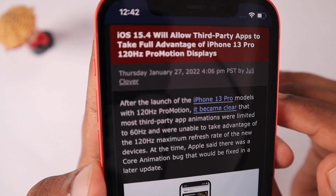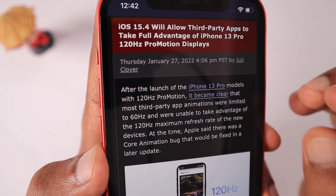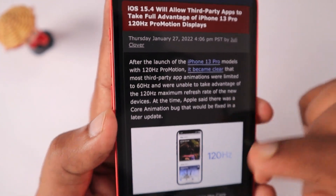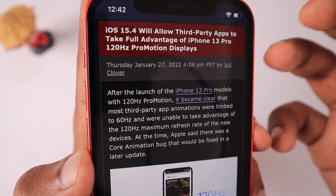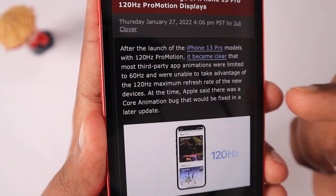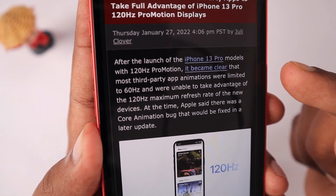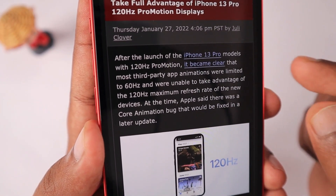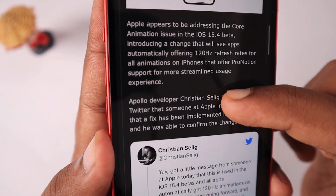The next feature: iOS 15.4 will allow third-party apps to take full advantage of the iPhone 13 Pro's 120Hz ProMotion display and its variable refresh rate. There are currently a few bugs affecting developers from utilizing the full potential of the ProMotion display, and these will be fixed in 15.4. A MacRumors article clearly shows that some developers have tested this and are very happy that 15.4 lets them access the variable refresh rate feature.